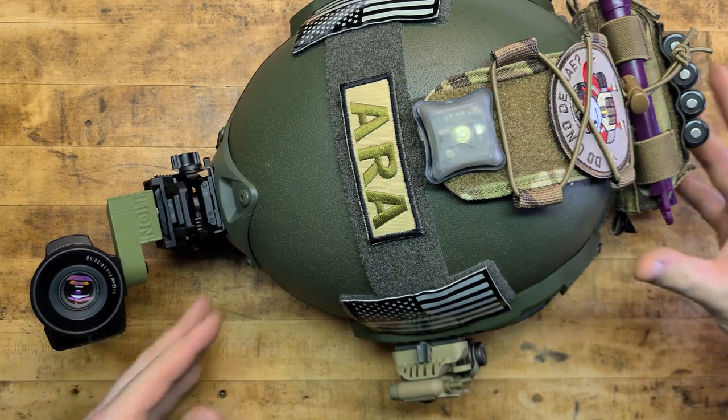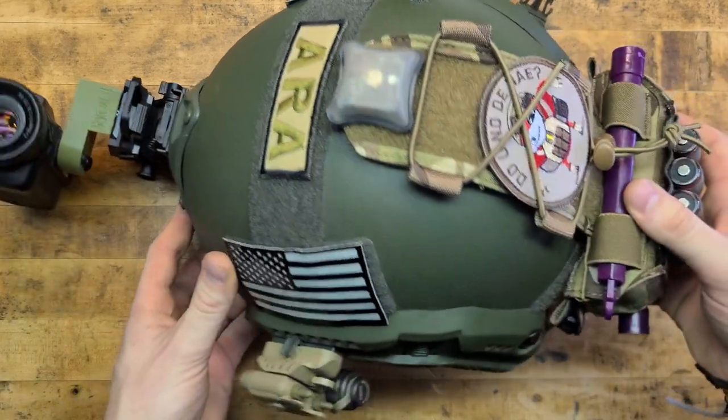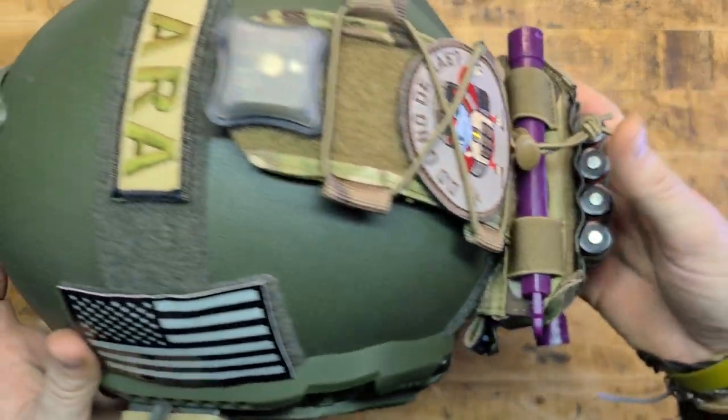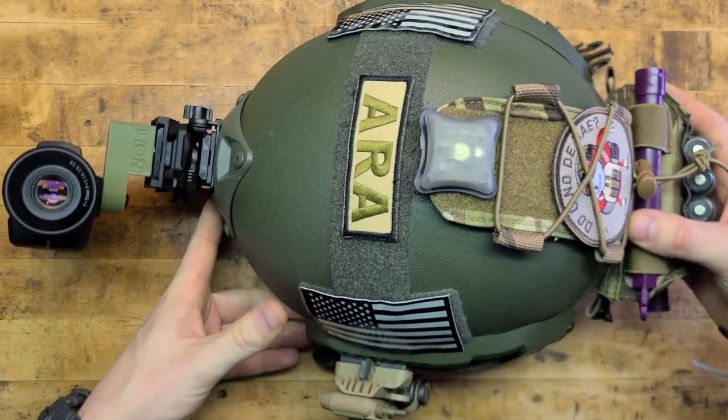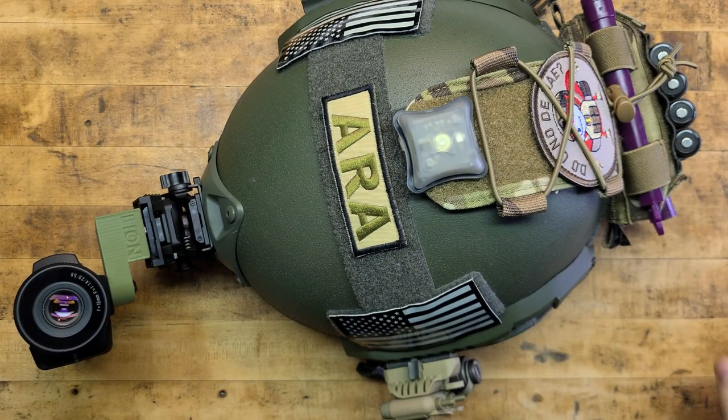Make sure it's squared away, that it works, that it's reliable, and that we have the other equipment to back it up. Keep it running. Beans, bullets, and band-aids — you can't have too many.